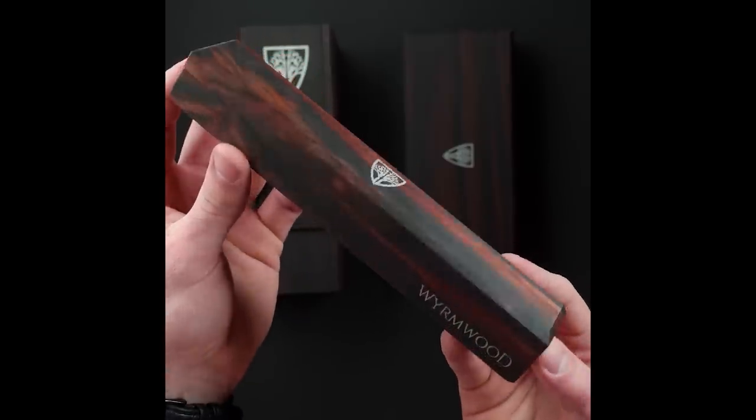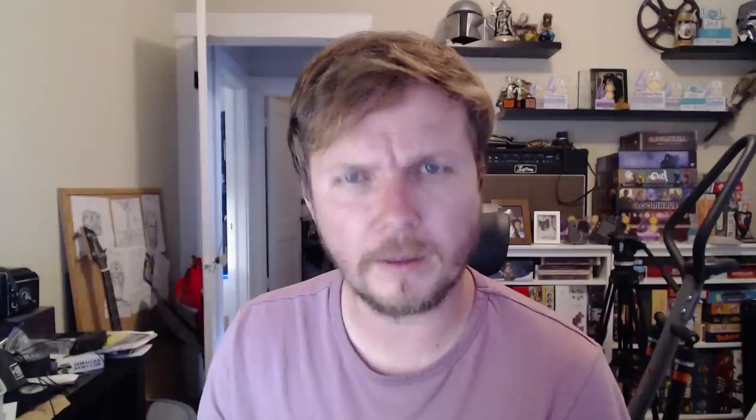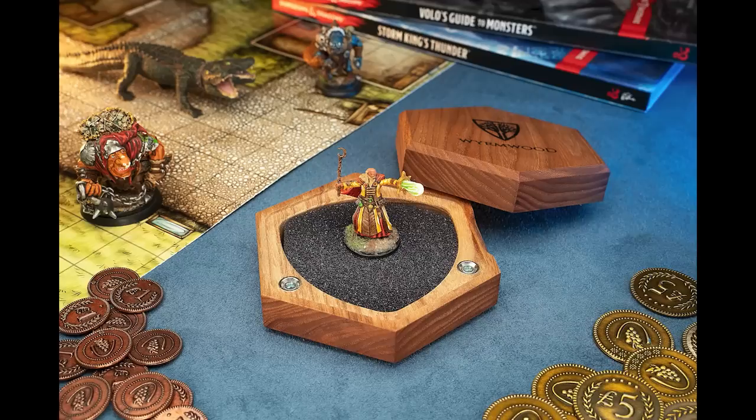Dice vaults? Three different kinds. You got the classic dice vault — it can hold up to 10 polyhedral dice securely, and it's held together with four strong rare-earth magnets. What about the hero vault? The hero vault was designed to securely transport your mini. You can also hold a small amount of dice alongside it. And keep in mind, the hero vault is only available for a limited time.